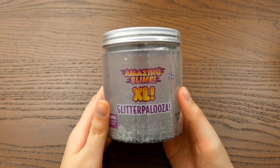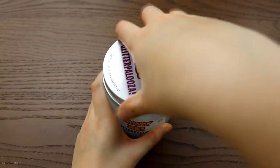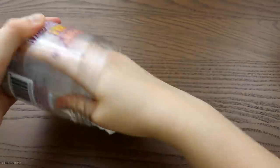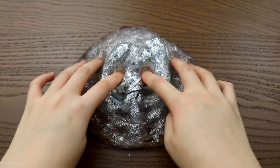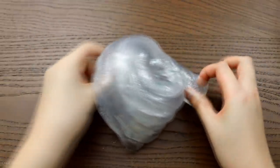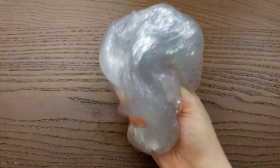This is called the Amazing Slime Glitterpalooza in size extra large. You get a great amount of slime for, I believe, $8. It was sealed on the outside and on the inside. This slime is gorgeous — it's clear with a lot of silver glitters. It's like a disco ball. Thick, just how I like my clear slimes, and it can still stretch. It kind of smells like a pool, which I was not a fan of, and sometimes glitters would fall out — those are the only things I didn't like. But other than that, love this slime.